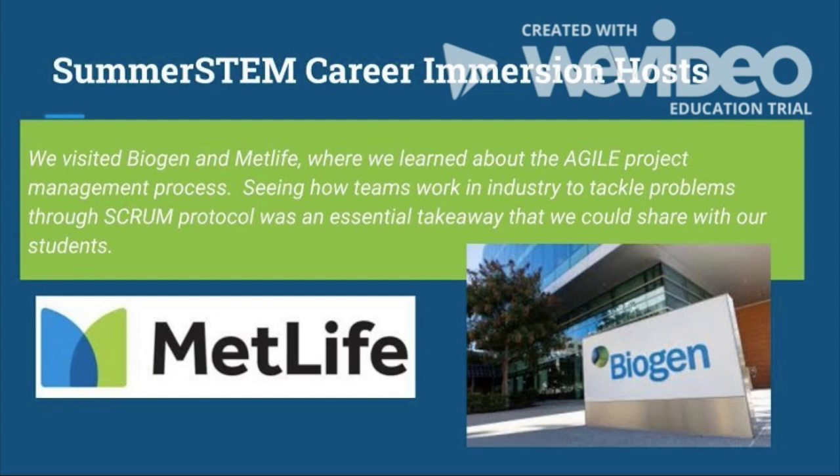At these companies, we learned about the agile project management process. Seeing how teams work in industry to tackle problems through Scrum Protocol was an essential takeaway that we could share with our students upon return to school.